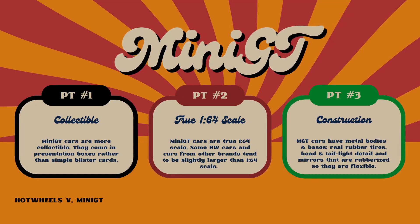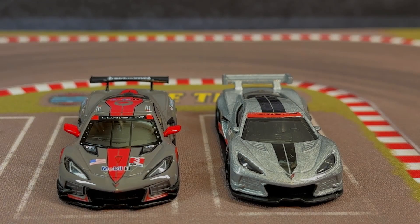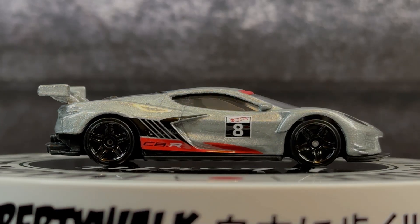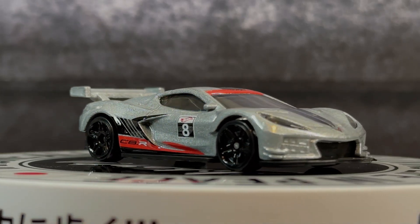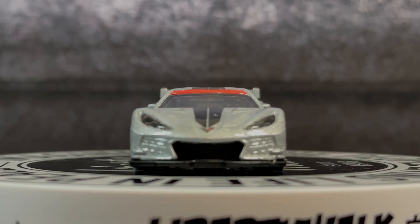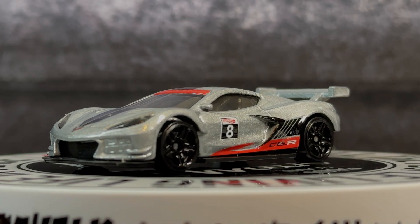I want to do one very short comparison to give you some idea of what I'm talking about. These are two Corvettes. One is the Hot Wheels Premium, and that's what we're showing first. If I just saw this casting, I'd be pretty happy with it and say, wow, this is very true to life. This is the Corvette race car, the C8R — and for six or seven bucks, you're getting a lot of bang for your buck.